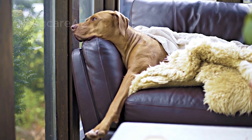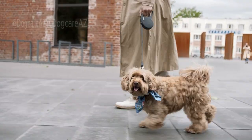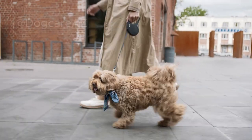Remember, dogs with floppy ears may have less visible ear movements, but it is still essential to pay attention to any changes in their position or orientation.